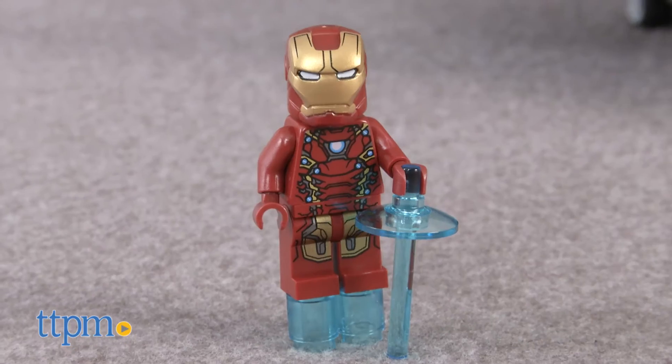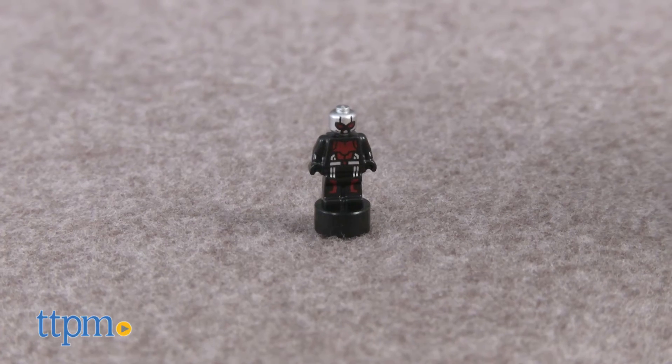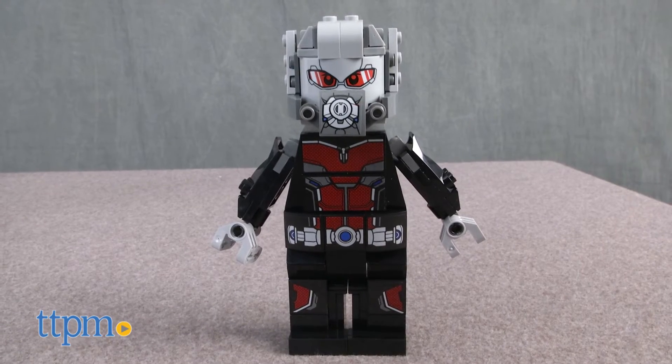Captain America, Iron Man, Scarlet Witch, War Machine, and Winter Soldier. There's also an Ant-Man micro figure and a buildable Giant Man figure.